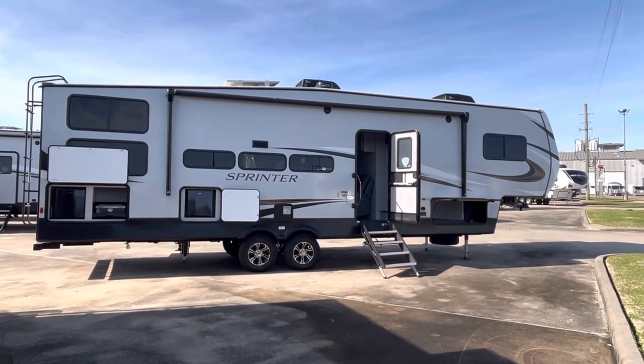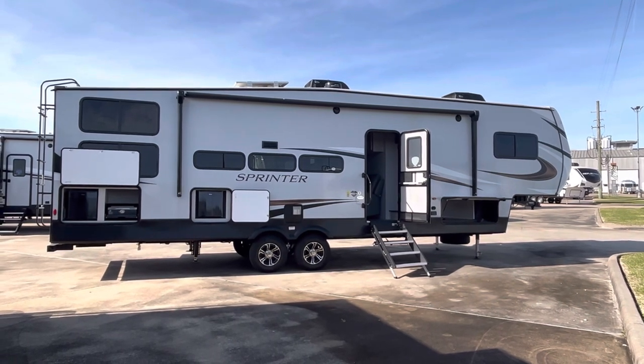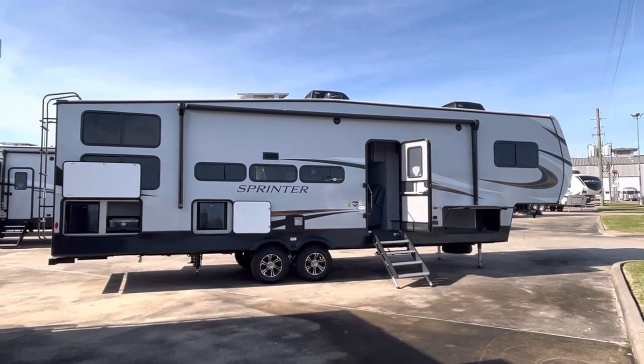Welcome to Duke's RV. I'm Duke, your video host, and today I'm excited to show you the Sprinter 31TB. It is a triple bunk fifth wheel from the Keystone Corporation.